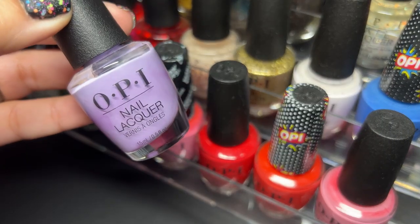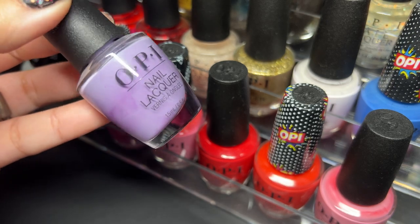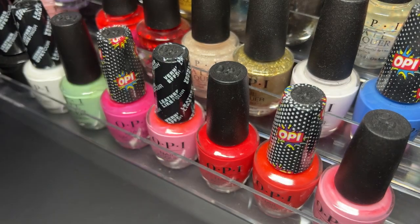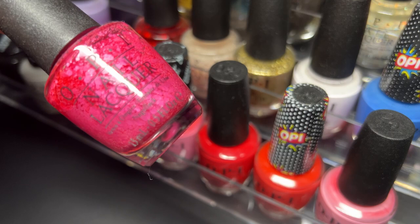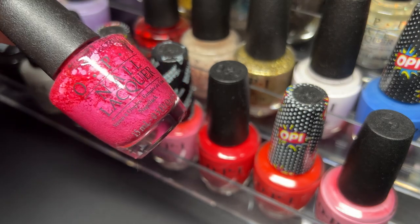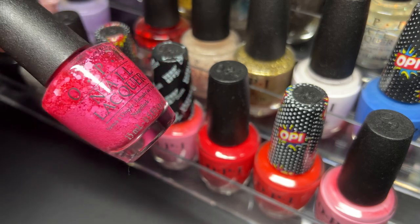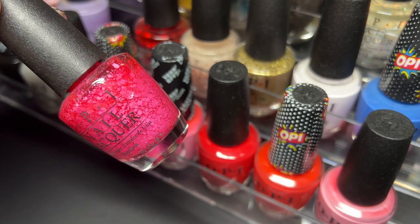Next up we have Don't Toot My Flute — love it, of course. Next up we have Pinks and Needles and this is a beautiful topper. I would love to see OPI make toppers like this in every single color — that would be a lot of fun.